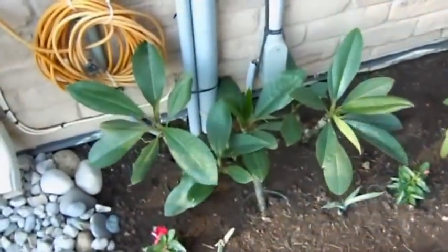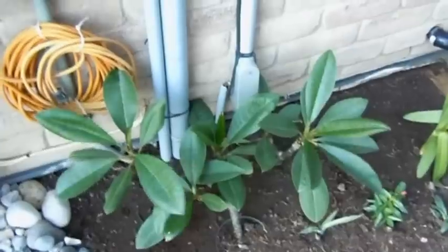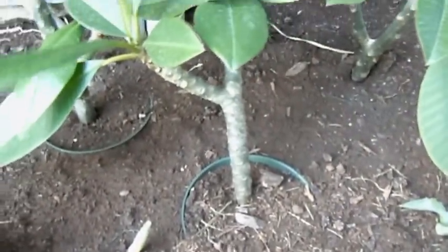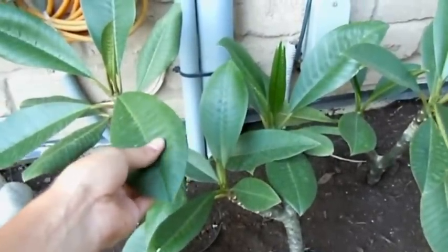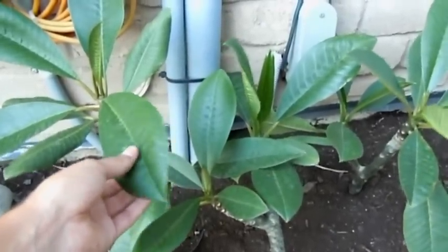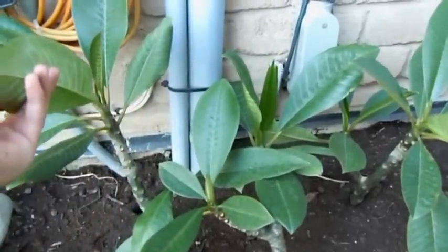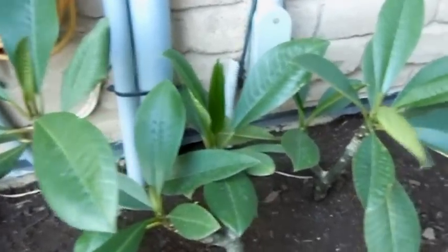I've got my plumeria here. This is just like a bed for my tropicals where I've sunk the pots into the ground. The plumeria — this is their first year with me. I bought them last fall and ended up growing them under the grow lights for the winter because I didn't know if the cuttings would survive. I just wanted to be safe that they wouldn't dehydrate too much.